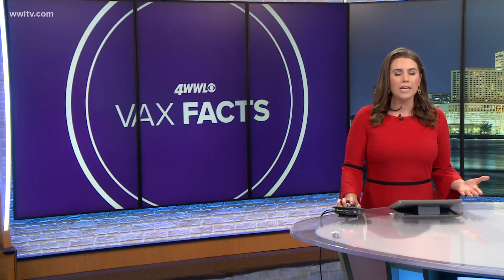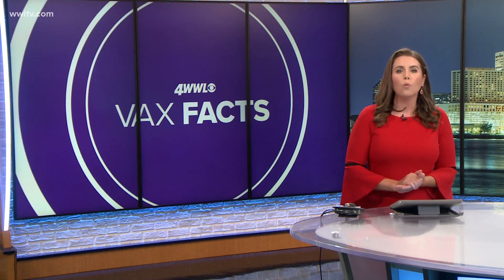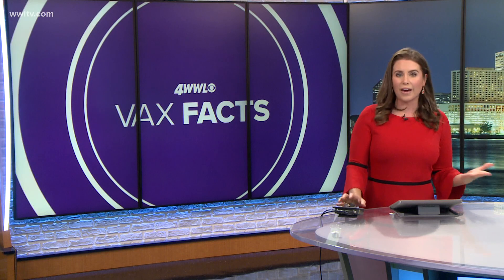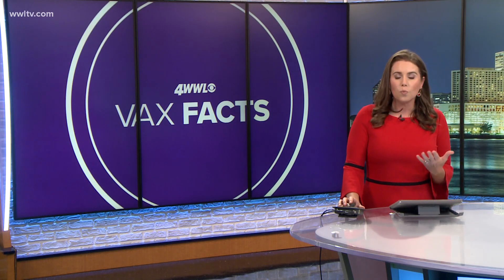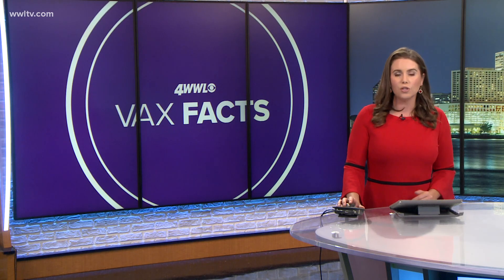COVID-19 vaccine begins rolling out first to our frontline workers. The general public, of course, has a lot of questions. So tonight we are asking what is in the vaccine and what about it makes it work? We went straight to a vaccine expert for the VaxFacts you need to know.